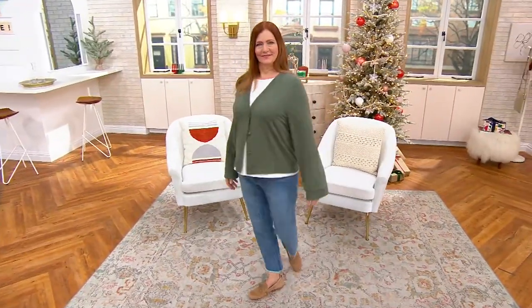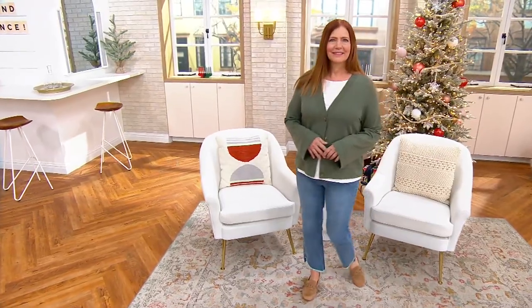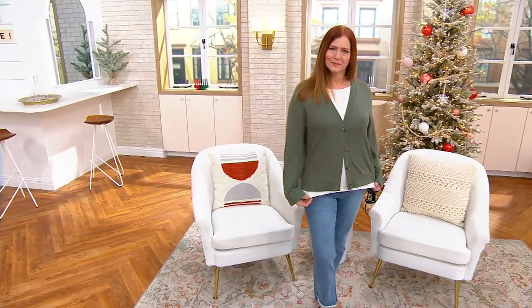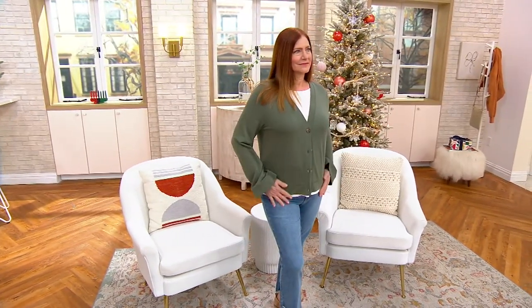You need cardigans, right? They're your replacements for a blazer or a sweater or a little jean jacket. This one gives you the comfort that you're looking for in a beautiful French terry. It's a v-neck design.